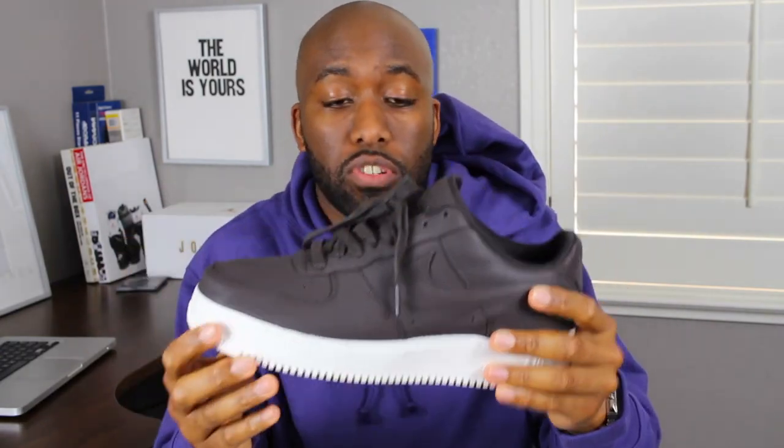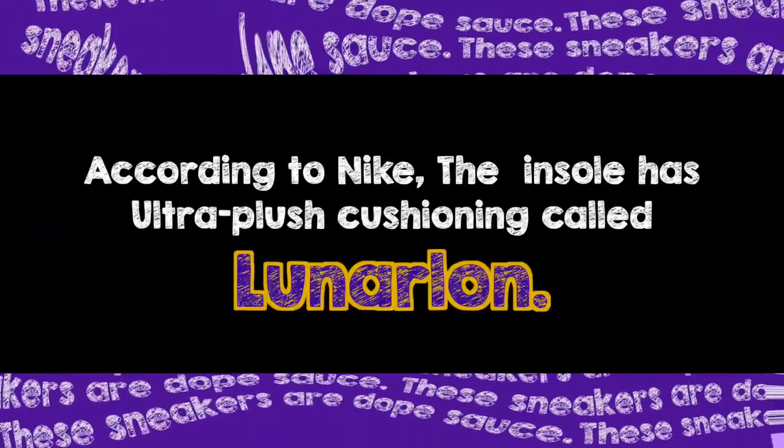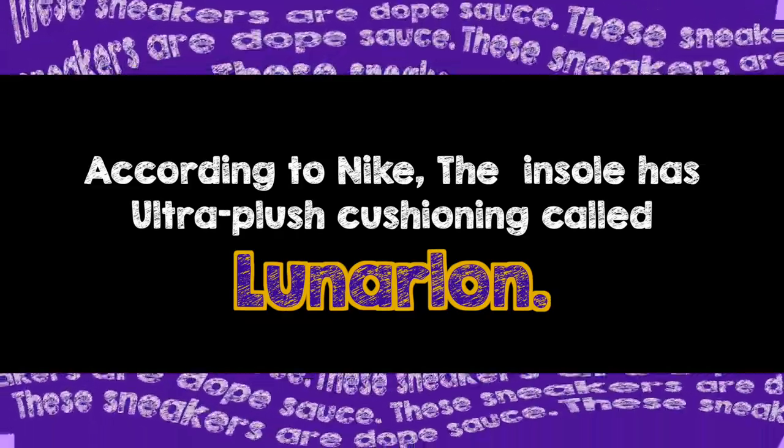When it comes to summer sneakers, everybody has these general rules of what summer sneakers are. Me personally, I don't care as long as they look good — as long as the aesthetics are good. Do they look good? Yes, they do. I like them. Good summer shoes. Another thing I really like about this shoe: it is very comfortable. According to Nike, the insole has ultra plush cushioning called Lunarlon, that's why it is so comfortable. If you put your feet into this sneaker, you'll be like, is this really an Air Force One? It is very comfortable.